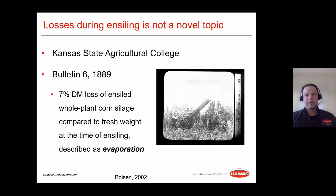Losses during the ensiling process is not a novel topic. This is information out of the K-State Ag College Bulletin number six, all the way back in 1889. They stated a seven percent dry matter loss of ensiled whole plant corn silage compared to fresh weight at the time of ensiling, described as evaporation. In 1889 they were having seven percent loss — that's excellent to be in the single digits.